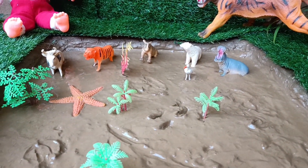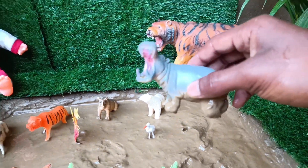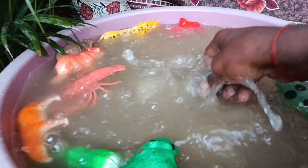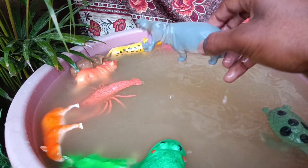The next animal you have is the hippopotamus, friends. Clean it by taking it out of the mud. Hippos spend most of their time in water to keep their skin moist and cool, and they can hold their breath for up to 5 minutes underwater.